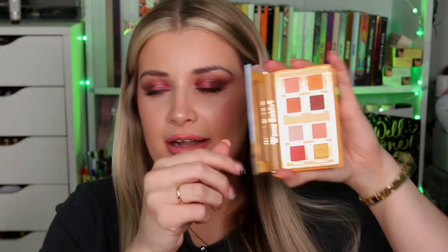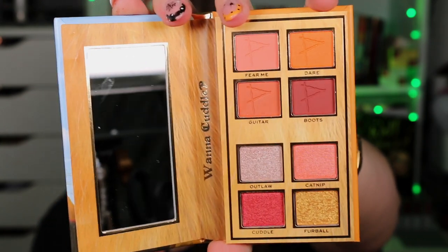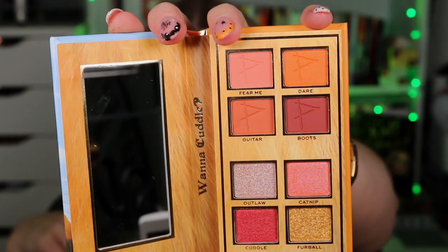Next we have Puss in Boots's one, and the back of his palette features the Three Blind Mice. This is what Puss's palette looks like with his cute little face. Again, four mattes and four shimmers. Some of the names in here are Boots, Fear Me, Outlaw, Furball, Catnip. I love the mattes in here. I love that it's like the Puss in Boots drawing from the movie. I just feel like this has been done with perfectly little finishing touches.